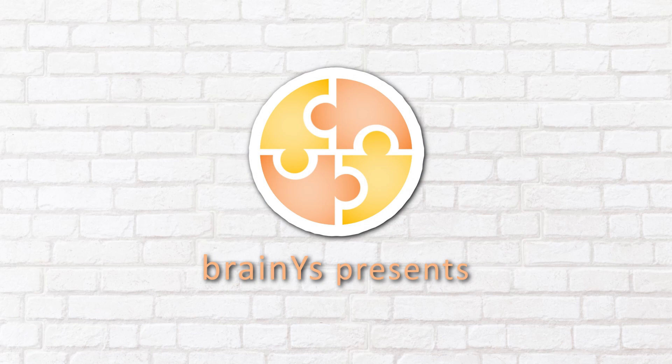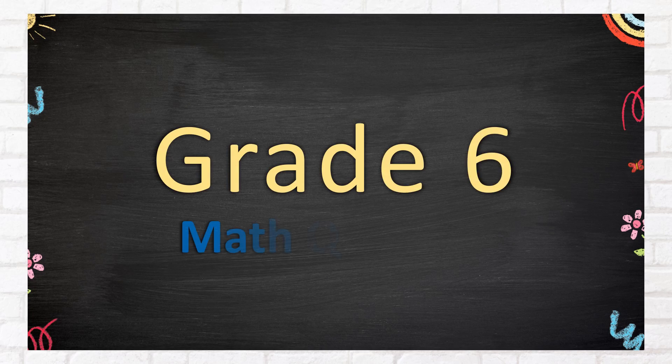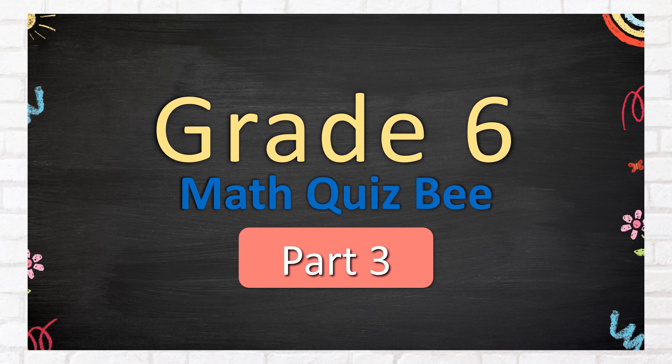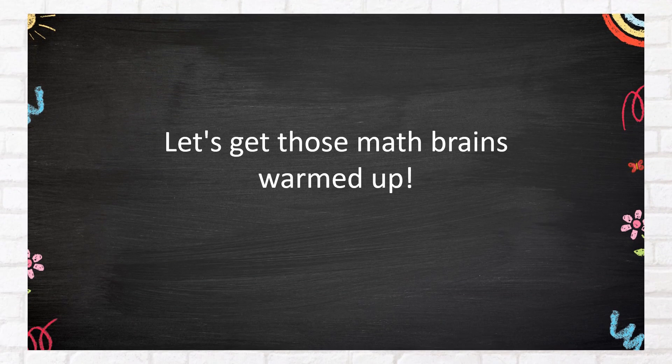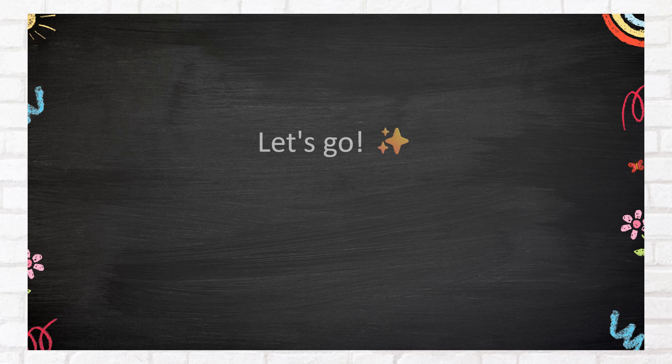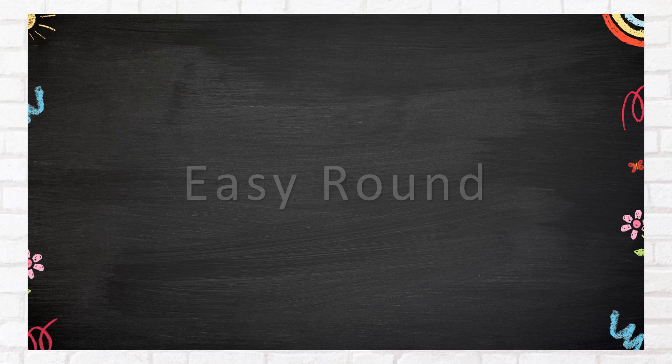BrainWise presents Grade 6 Math Quiz B, Part 3. Let's get those math brains warmed up — easy questions first. Solve them mentally or grab a pen, your choice. Let's go! Easy round.